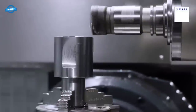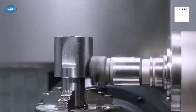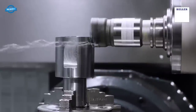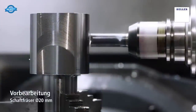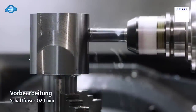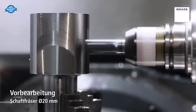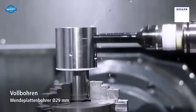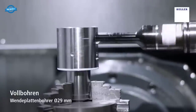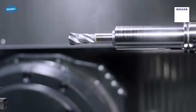These machining centers are easily automatable, allowing for seamless integration with workpiece or pallet automation systems. The option of choosing between a pallet changer or table loading makes them suitable for both series production and workshop-based manufacturing.